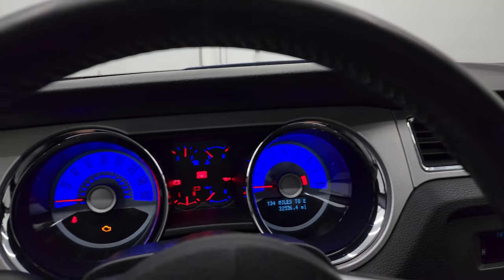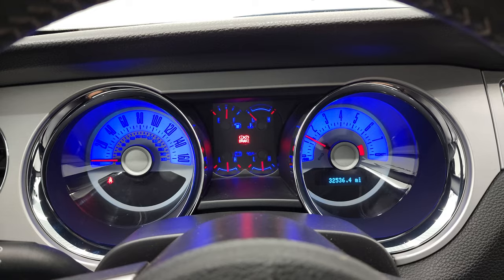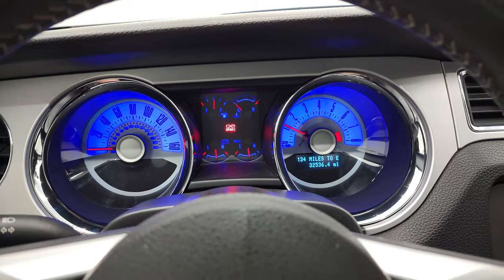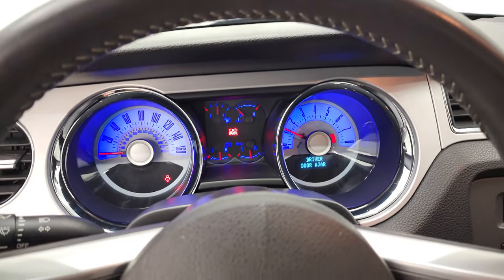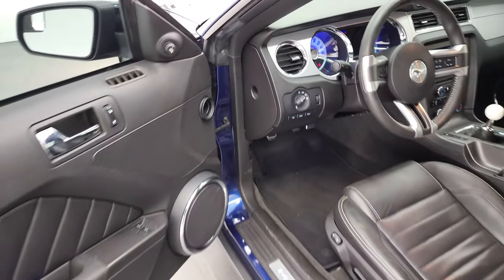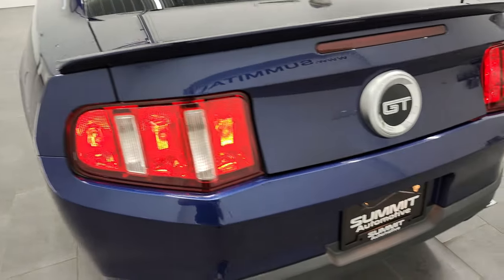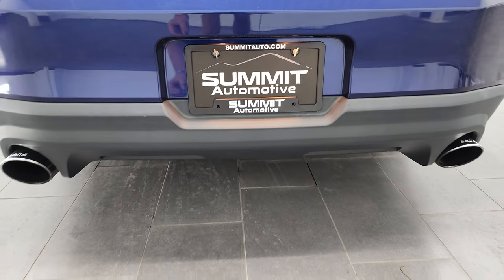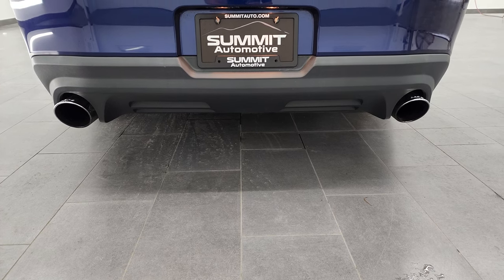We'll start it up and take a look under the hood. We'll also go listen to that Borla exhaust because it's a really nice exhaust on here. Starts right up — no check engine lights or anything like that. Sounds really good.